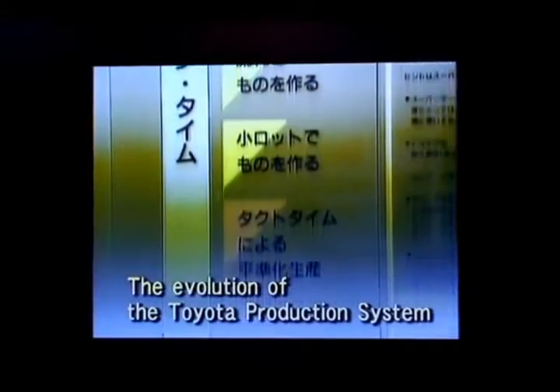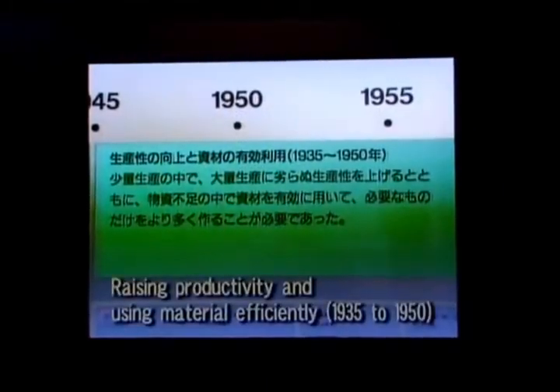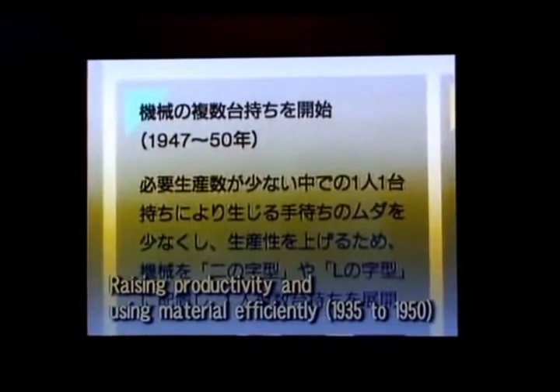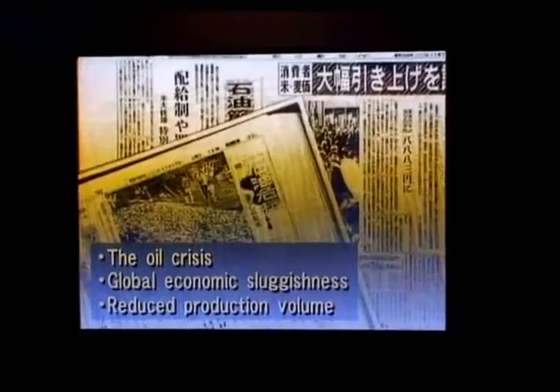Ohno took the initiative. He went into the workplace and taught people how to use his system. Eiji Toyota supported Ohno enthusiastically in putting the new production system in place. A new production system gradually took shape on the foundation of just-in-time manufacturing and Jidoka intelligent automation. As the Toyota production system, it became a standard for manufacturing industries. The Toyota production system gained global attention after the oil crisis of 1973. Toyota recovered more quickly than other automakers from the crisis, and its production system received much of the credit for that resilience.